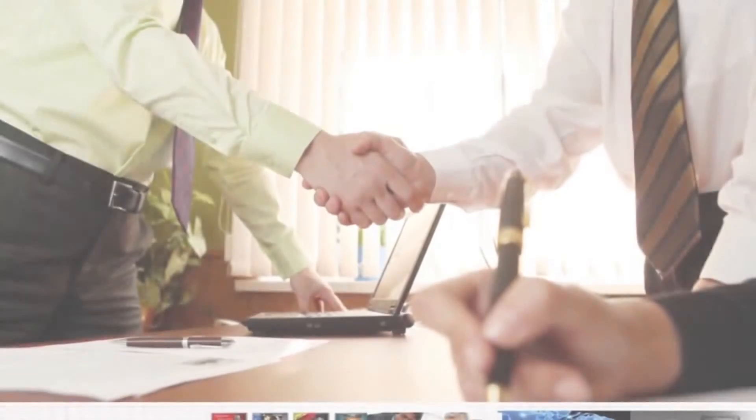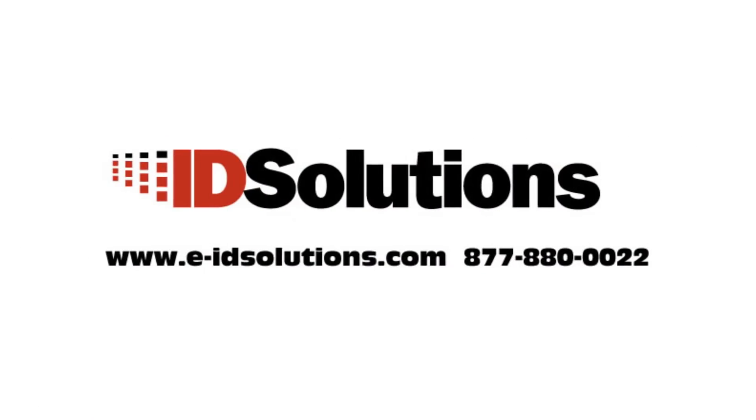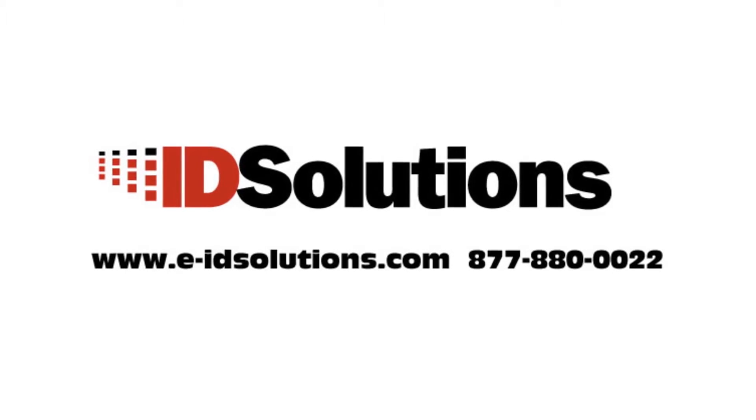Contact us today to find out how video can help you revolutionize the education of your students and the operation of your learning institution. Thank you.